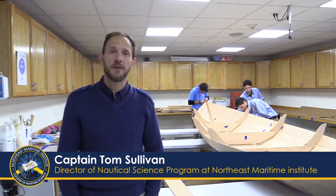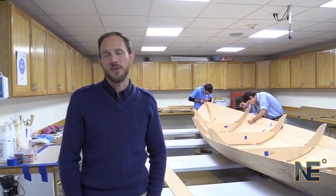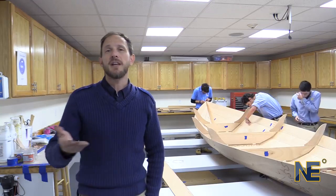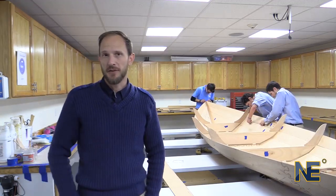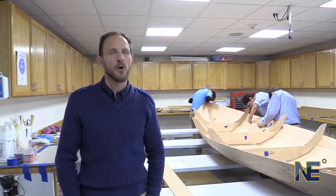Hi, I'm Captain Tom Sullivan, the Director of Nautical Science at Northeast Maritime Institute. We're joining cohort five here in the middle of a dory build for part of the Naval Architecture and Stability class. Our students in semester three learn how to complete the calculations for 200-ton mate stability for the Coast Guard exams, but at the same time they learn a little bit about boat building and the Naval Architecture that goes into ship design.